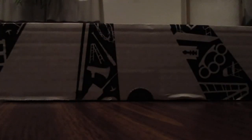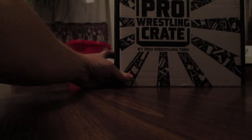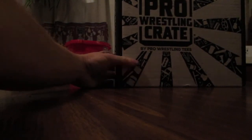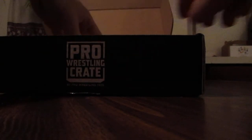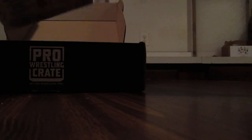What is up YouTube, I'm back with another video today and it is time for Pro Wrestling Crate by Pro Wrestling Tees. I was ecstatic about last month's box — really loved that hangman Adam Page shirt and the Luke Gallows autograph. Let's see what's going to be in this month's crate.